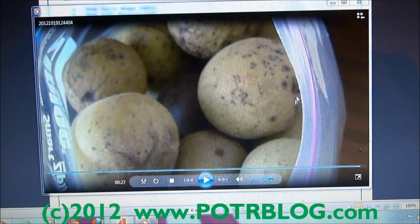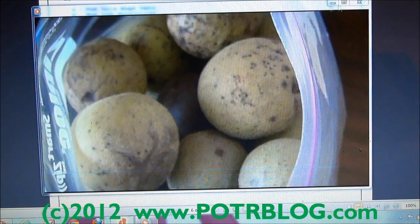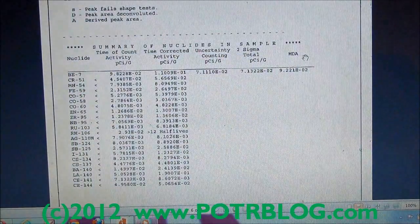Background radiation was 376 counts, so these came in at 150% over background radiation. We decided to send these off to the lab, as they would give us a pretty good indication of what might be in some of the bottomland here in Missouri from Fukushima.